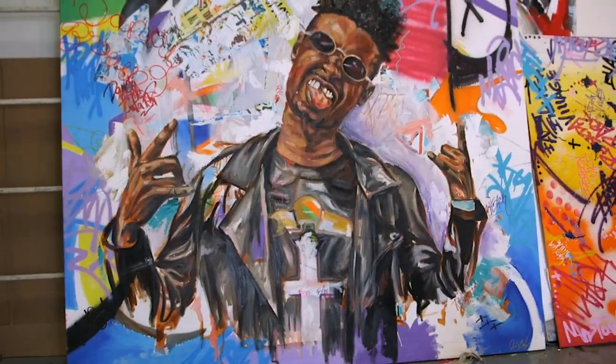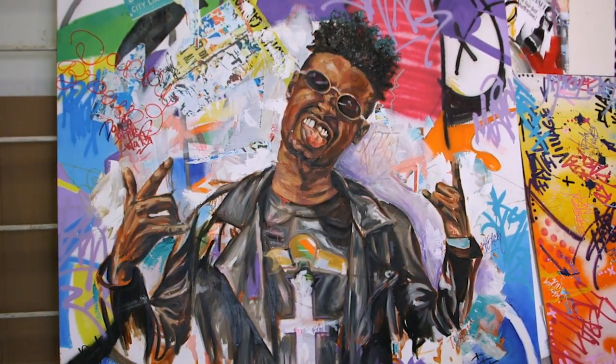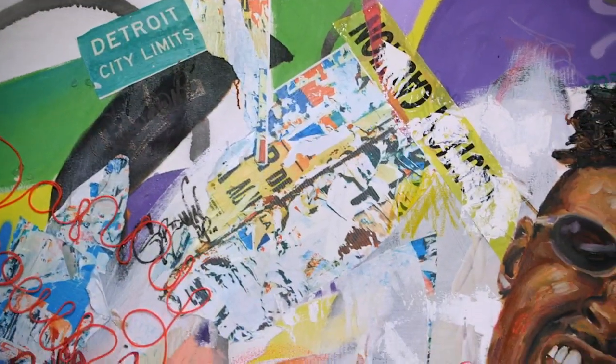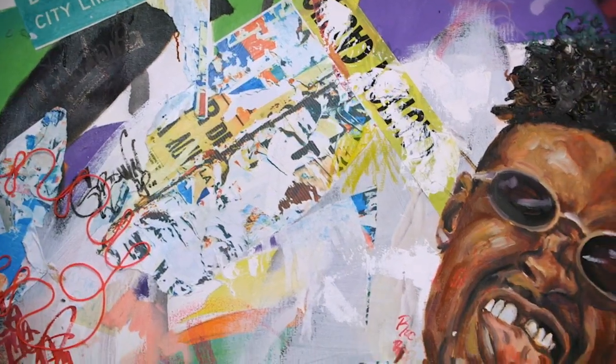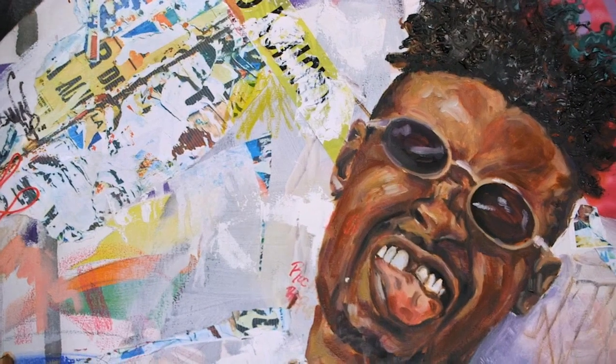For example, I have a Danny Brown piece and he's really wild, Detroit, and edgy, so I used a lot of collage and spray paint to build up the background of that piece, but the foundation is oil paint for the actual figure.